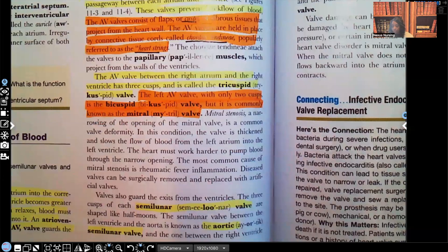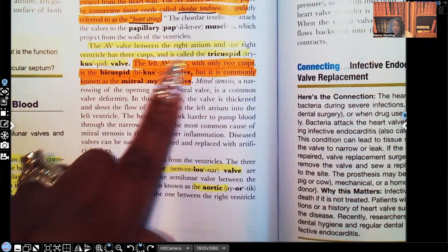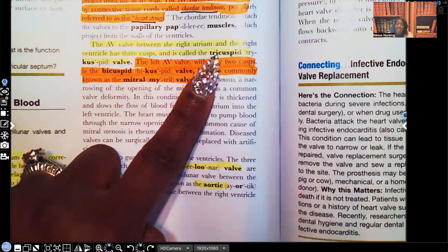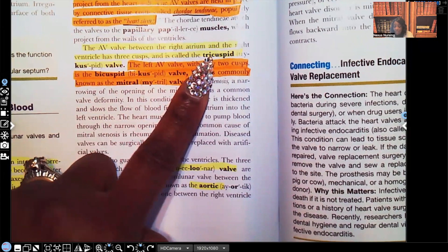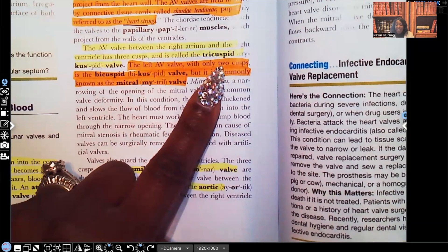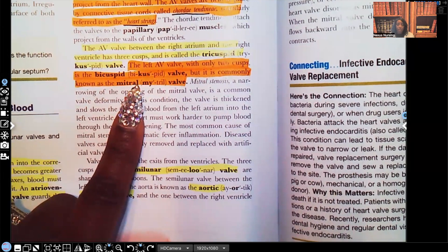That's what keeps them in place. The AV valve between the right atrium and the right ventricle has three cuffs — that's why it's called the tricuspid valve. The left AV valve only has two cuffs, and that's why that one is known as the bicuspid valve, also known as the mitral valve. You have to know the names for both because you don't know how your test is going to phrase it.